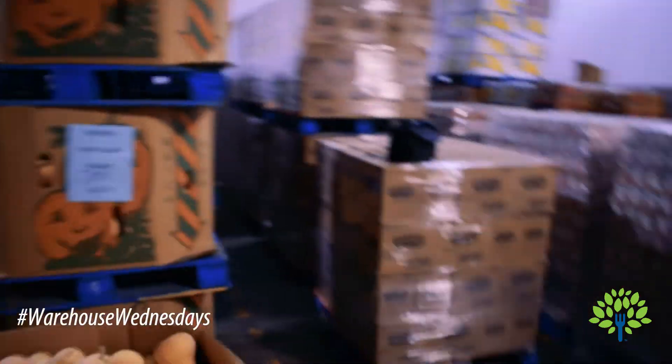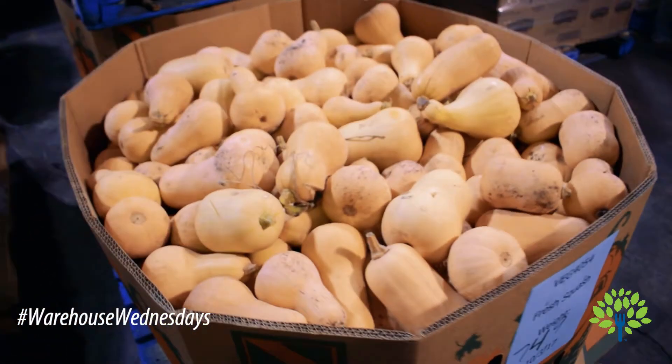We are here for another episode of Warehouse Wednesdays at Greater Lansing Food Bank, and this week we have an item that's just in time for fall. It is fall fresh — it is butternut squash.